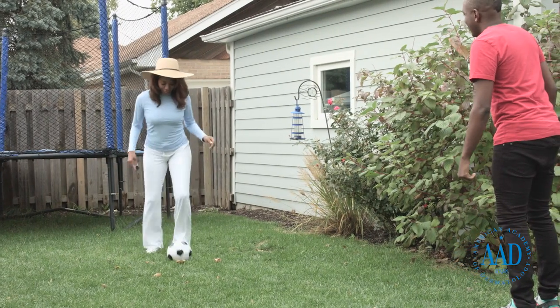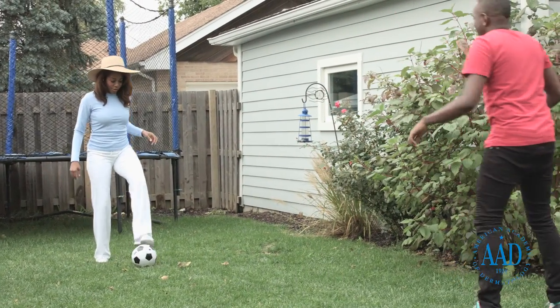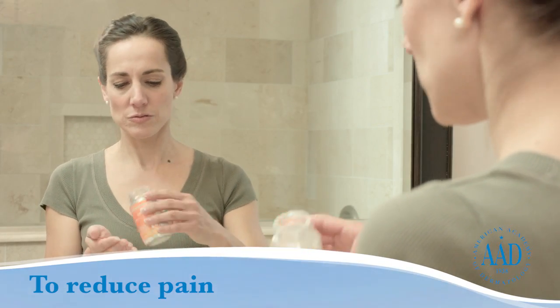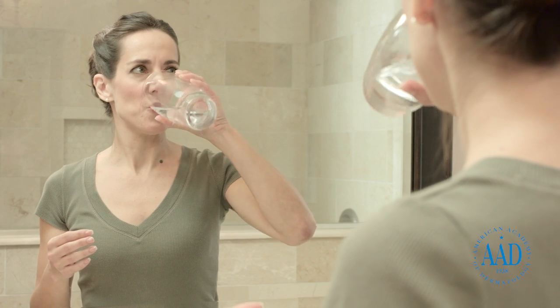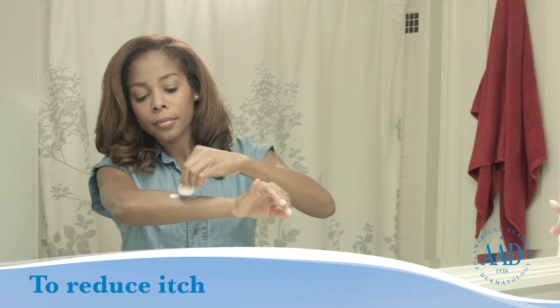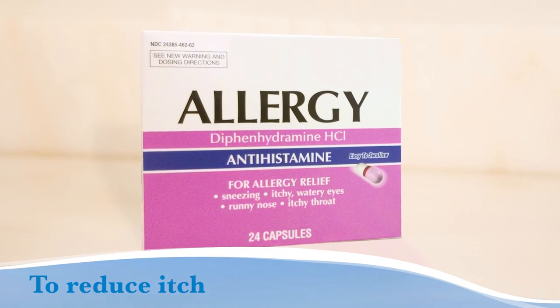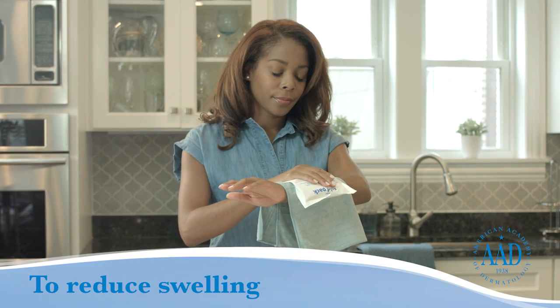Sometimes, despite one's greatest efforts, bug bites still happen. Fortunately, most bug bites and stings can be safely treated at home using the following tips. For painful bites, such as a bee sting, take an over-the-counter painkiller, such as acetaminophen or ibuprofen. Always follow the directions on the label and use the correct dose. For bites that itch, apply calamine lotion or an over-the-counter anti-itch cream, such as hydrocortisone. Another option is to take an over-the-counter oral antihistamine. To reduce swelling, apply an ice pack to the bite.